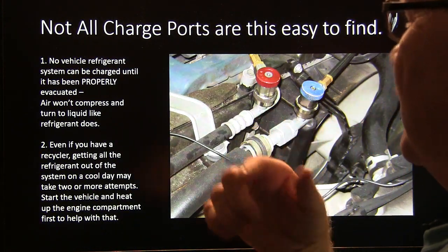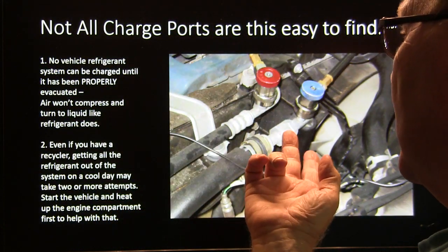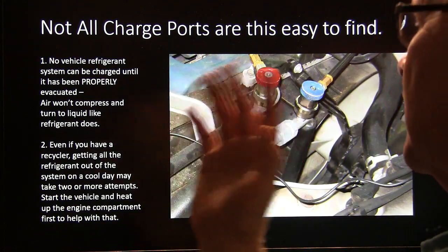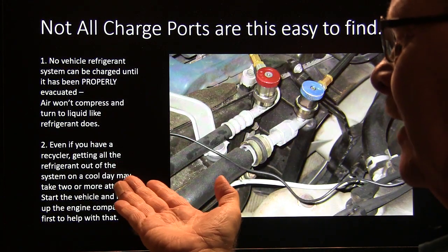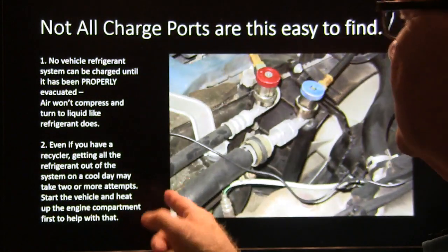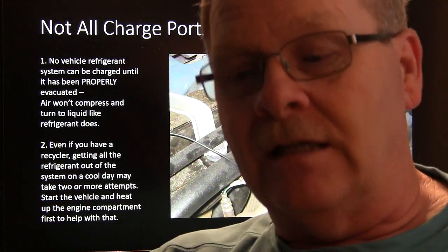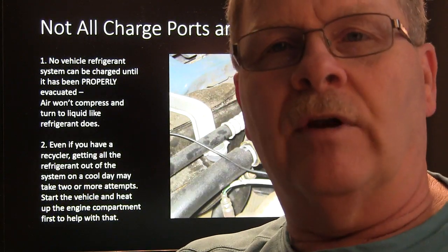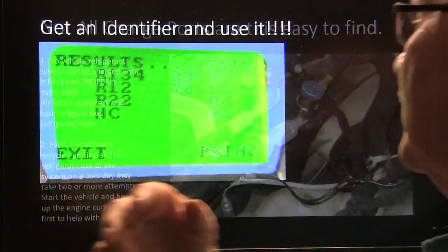Not all charge ports are easy to find. I worked on a Jaguar once where the low-side port was underneath the car behind the driver's side front tire. Honda and most manufacturers now are putting them really close to each other and easy to find. No vehicle refrigerant system can be charged properly until all the air is pulled out of it — don't just put refrigerant in there, because air won't compress and it will cause pressure to go really high. Even if you've got a recycler, getting all the refrigerant out on a cool day might take two or more attempts. Heat the engine compartment up really hot and you'll usually get all the refrigerant out on one pull.